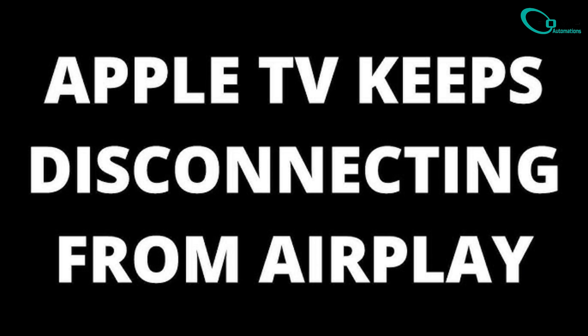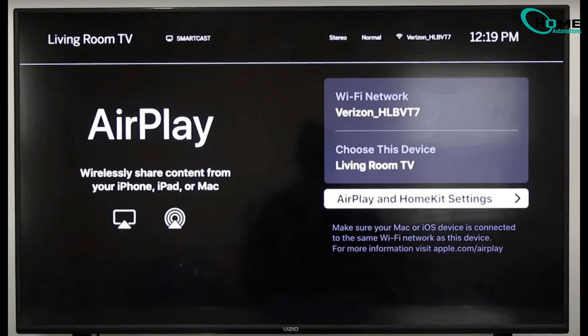Hey, what's up everyone? If your AirPlay keeps disconnecting while you're streaming to your Apple TV or Smart TV, you're in the right place. Today, I'll walk you through three proven fixes to solve this issue for good.